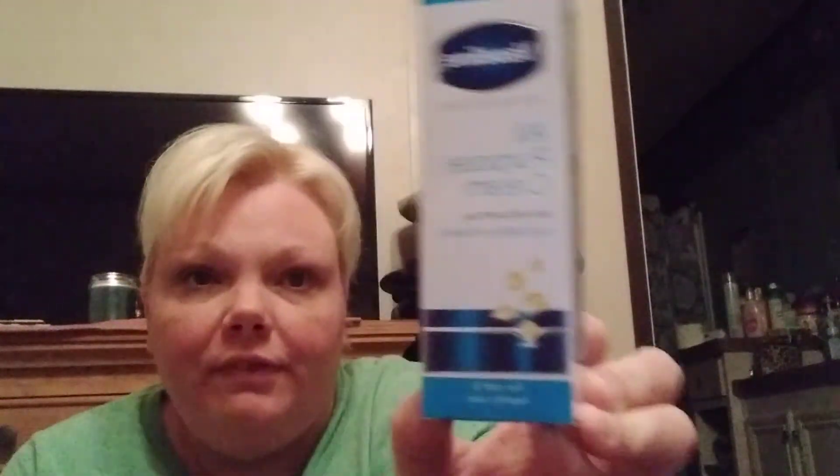My youngest daughter really loves stuff like Aquaphor and Vaseline, different stuff to put on her lips. They had Vaseline Intensive Care All-Purpose Cream with Vaseline Jelly, Glycerin, and Vitamin E for soft healthy skin. You can put it on dry hands, cracked heels, dry knees, rough elbows - advanced formula. That was the Vaseline brand, $1.25. That's a good deal.